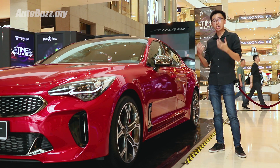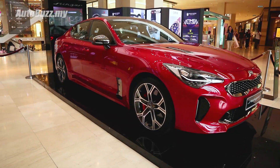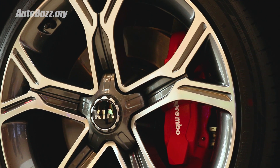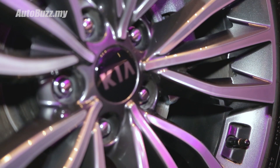The side profile is the only place you can easily tell the GT line and the range-topping GT variant apart. This top-of-the-range GT variant rides on larger 19-inch alloys that hide the red-painted Brembo brake calipers, while the GT line rides on smaller 18-inch items and standard brake calipers.